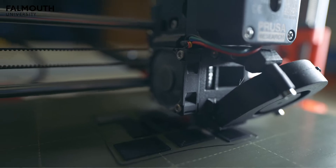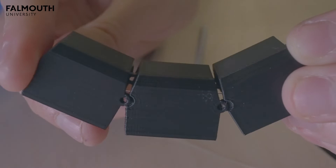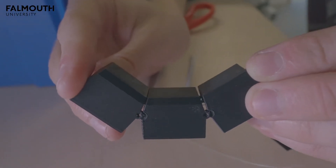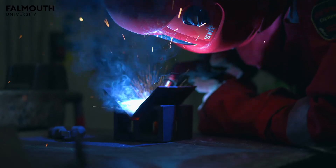The robotics lab is equipped with 3D printers, laser cutters, soldering stations, CAD tools as well as CNC machines. A range of other more conventional fabrication techniques in metal, wood and plastic are also available elsewhere in the university.